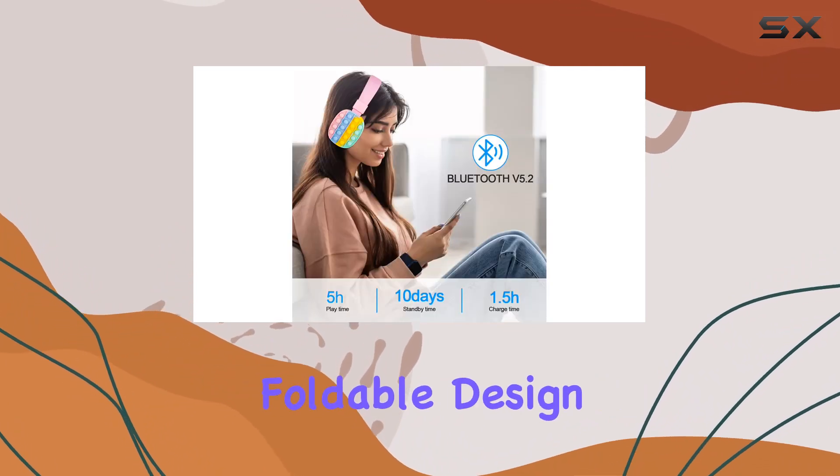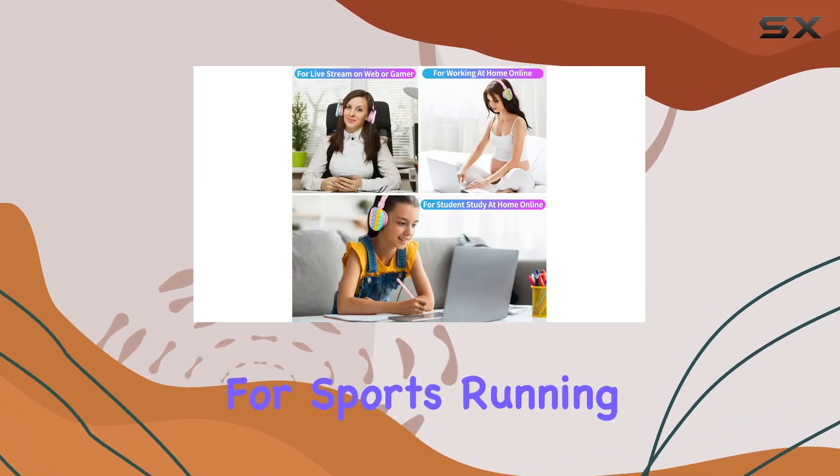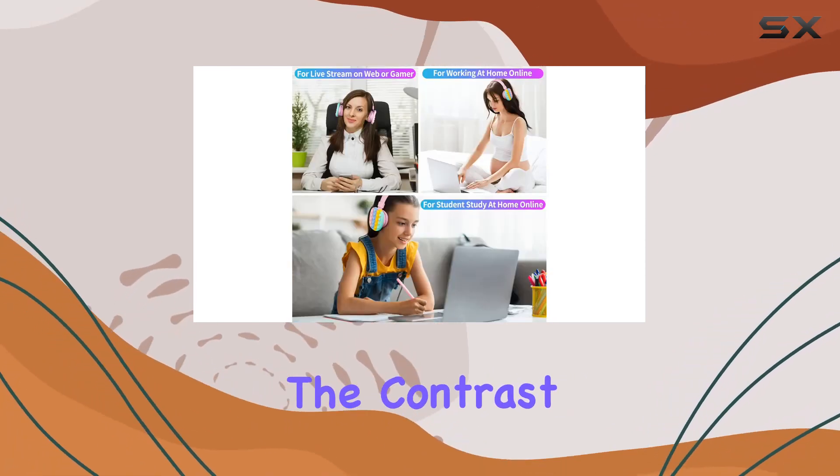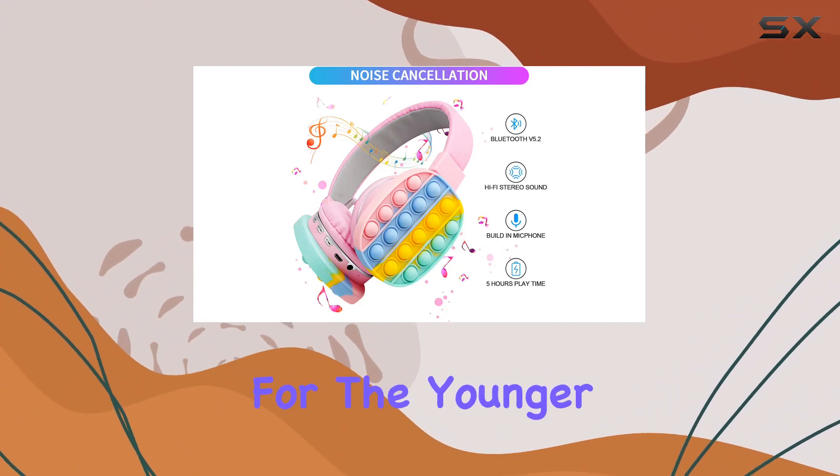The adjustable headband and foldable design add to the portability, making these headphones suitable for sports, running, or traveling. The contrast color and bubbles on the side bring a playful touch, especially for the younger users.